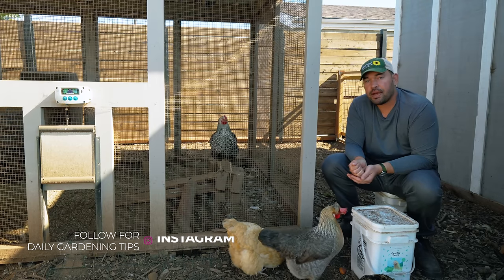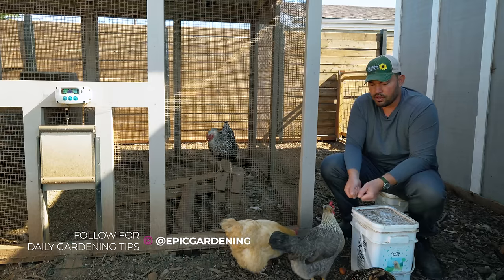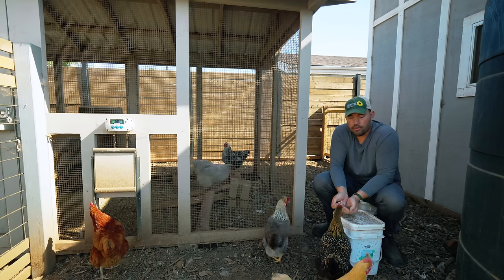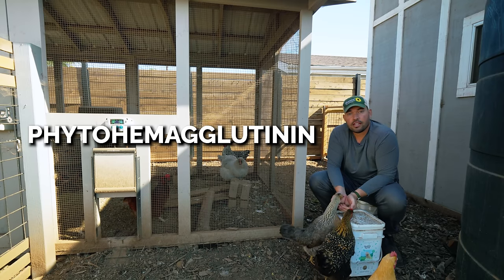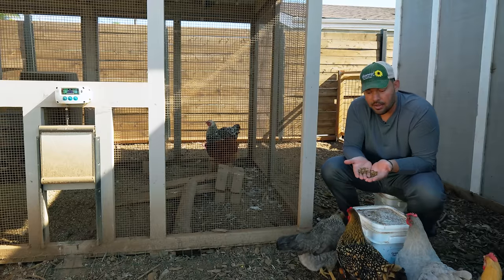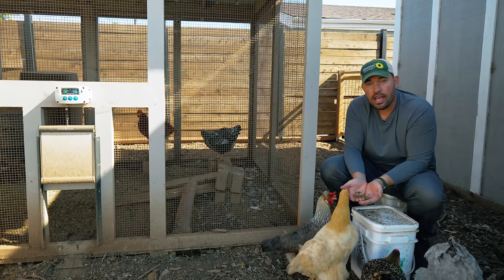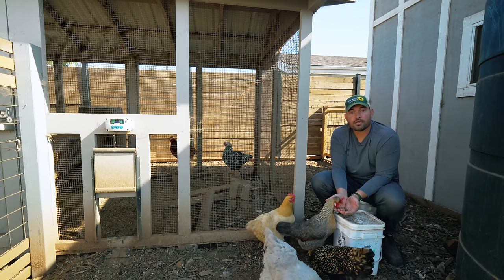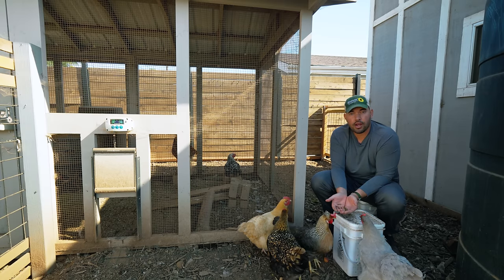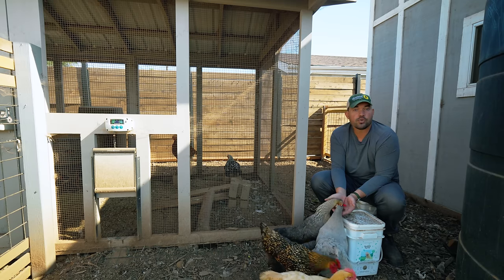Saving the best for last — and by best, I mean the absolute worst. You do not want to feed your hens dried beans. The reason why is there's a compound called phytohaemagglutinin, or PHA, that is in legumes and it is extremely toxic to hens. Your hens need to eat about two, three, four beans — way less than what's in my hand right now — and it could be fatal. Onset of symptoms will happen within the first hour and you'll see pancreas and kidney damage, potentially organ failure, and lowered egg production. If they eat too many, it actually can and will be fatal to your hens. So do not feed your hens any sort of dried legume.